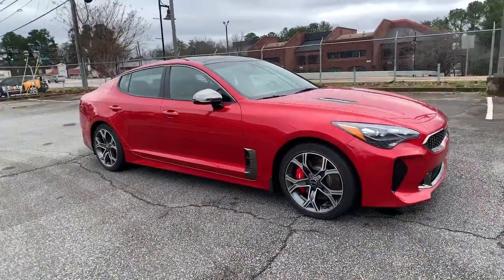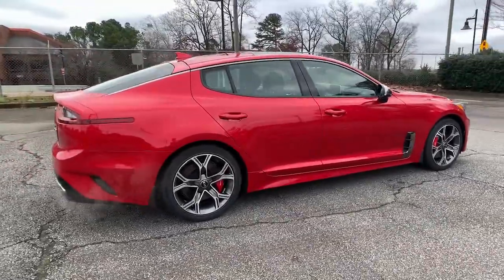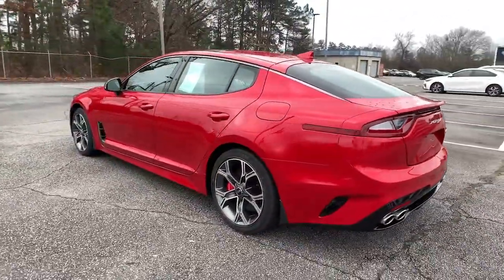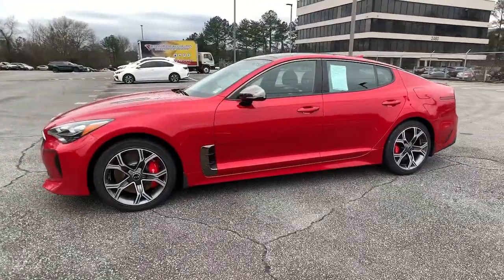Introducing the 2018 Kia Stinger. This vehicle is an outstanding buy with fewer than 40,000 miles on the odometer. Give in to your cravings for competitive performance and luxurious comfort when you take control of the road or track in this aggressive Stinger.